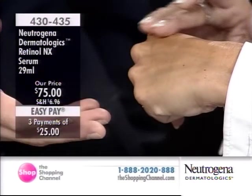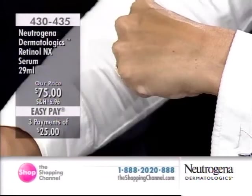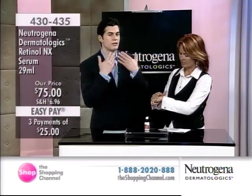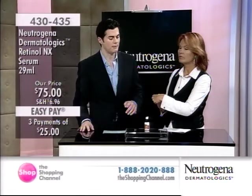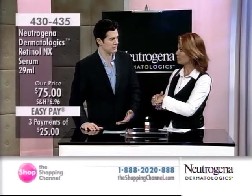Pearl-sized amount is enough to cover your entire face. If you want to do the neck, the chest, the decollete, back of the hands, you can use another pearl drop amount. A tiny little bit goes a long way because it is so incredibly powerful.